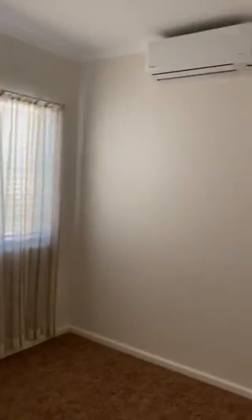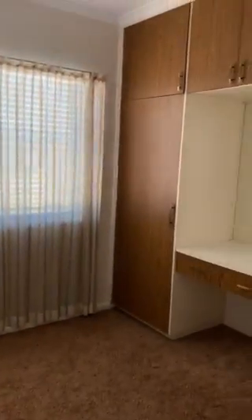The second bedroom has a split system air conditioning unit. And then we head to the main bedroom — a good sized double room with built-in wardrobes.